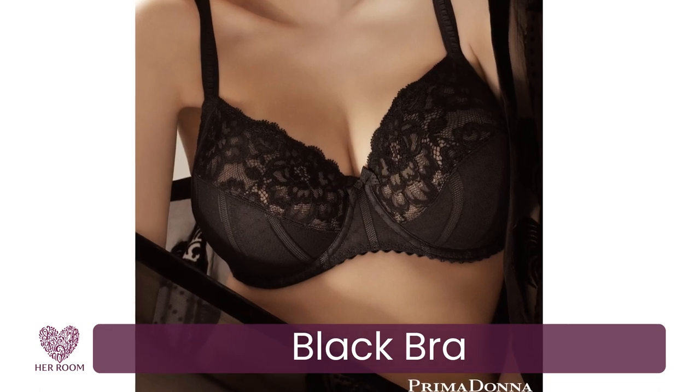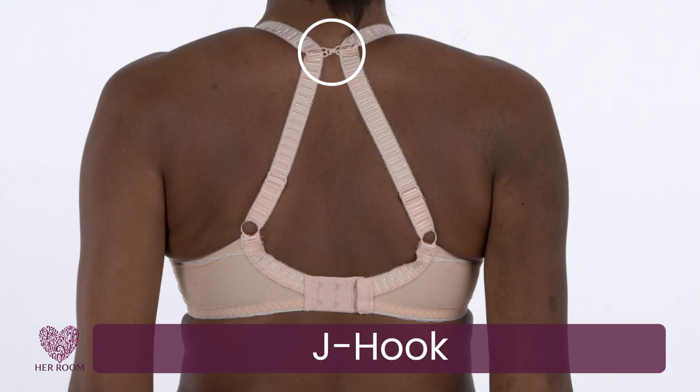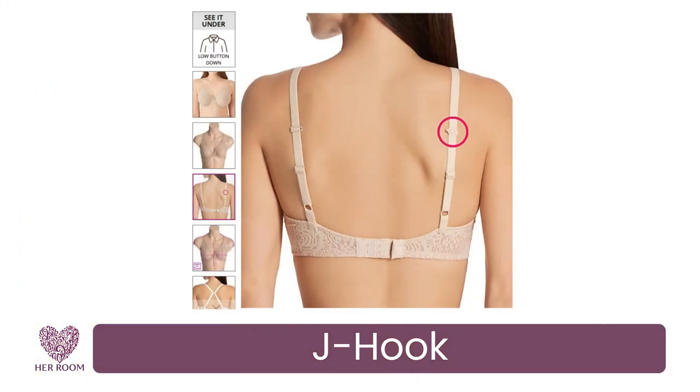A black bra is also sexy and slenderizing. A new feature to bras is the J-hook, which allows you to quickly change the back placement of your straps to accommodate sleeveless tops. At HerRoom, every bra that comes with a J-hook is highlighted on our back images, and we have very extensive search capabilities so you can quickly find all these styles in your size.